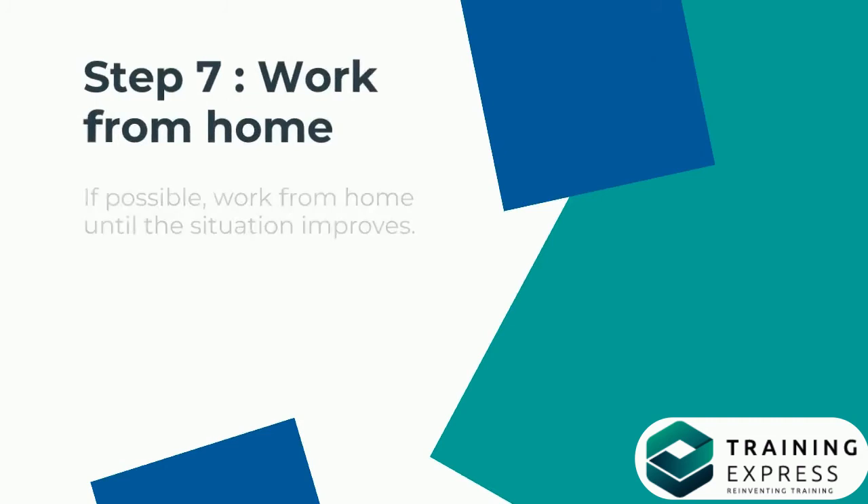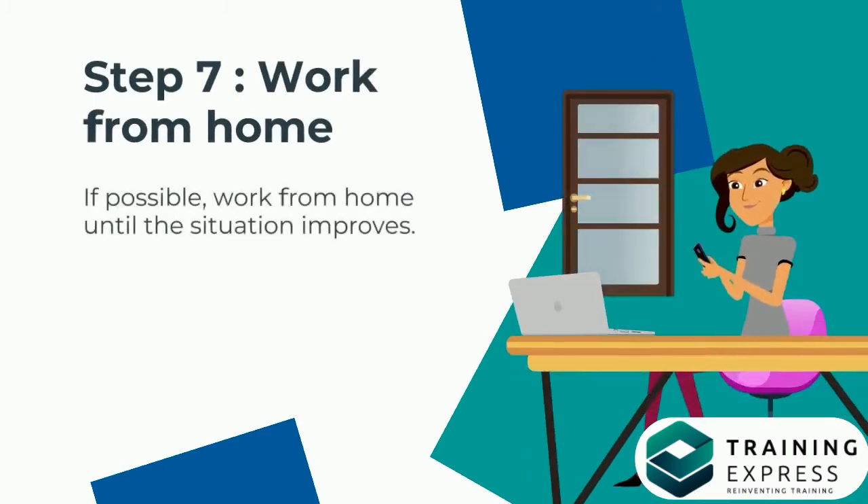Step 7: Work From Home. If possible, work from home until the situation improves.